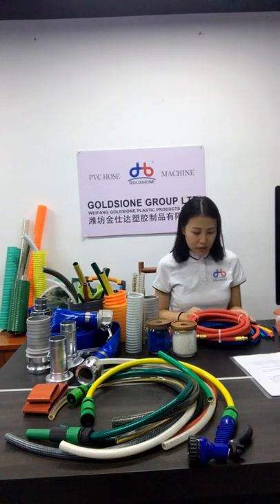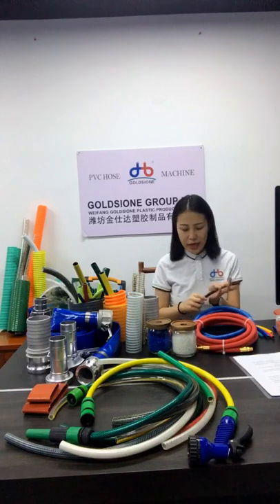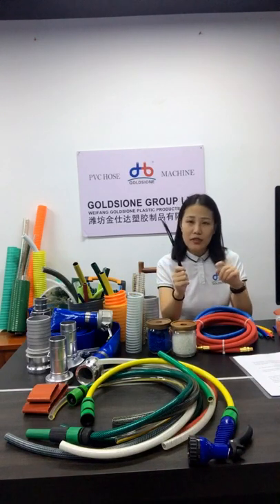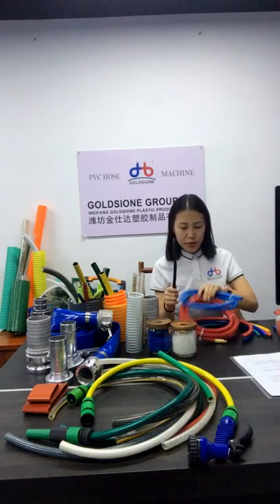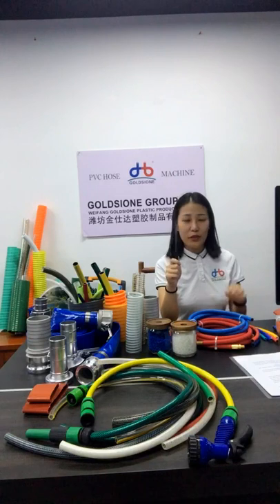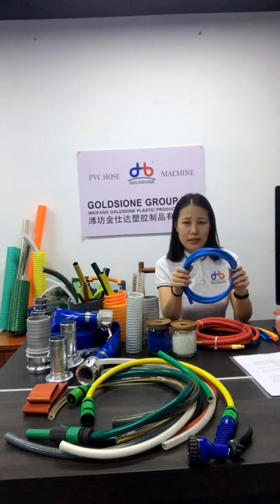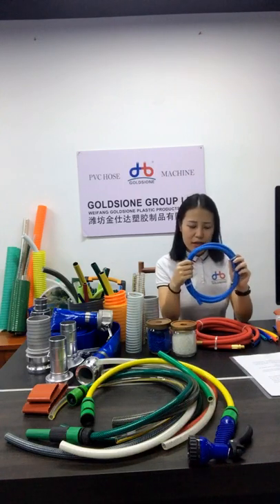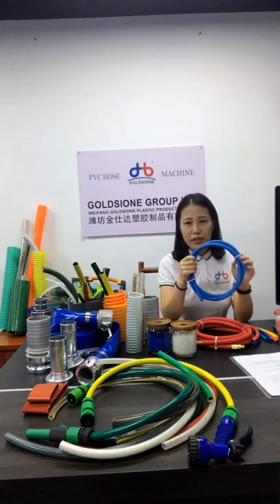Next is material classification. According to the material classification, there is bright finish and matte finish. I will show samples for you. This is bright finish. This is matte. Bright finish is generally widely used in applications. The matte finish has become popular recently. As the appearance is similar to dual-layer hoses, it is usually used in industrial settings.